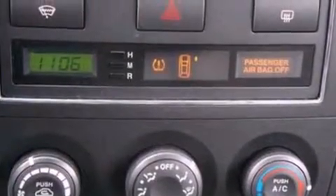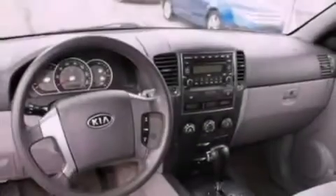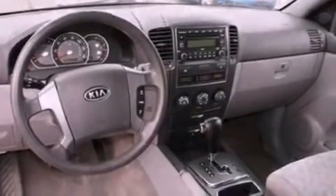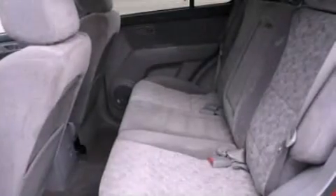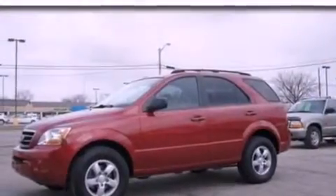The following features are also included: a folding rear seat, cruise control, full power accessories, a CD player, a chrome grill, tinted glass, an anti-lock braking system, side curtain airbags, a rear window defroster, and air conditioning.